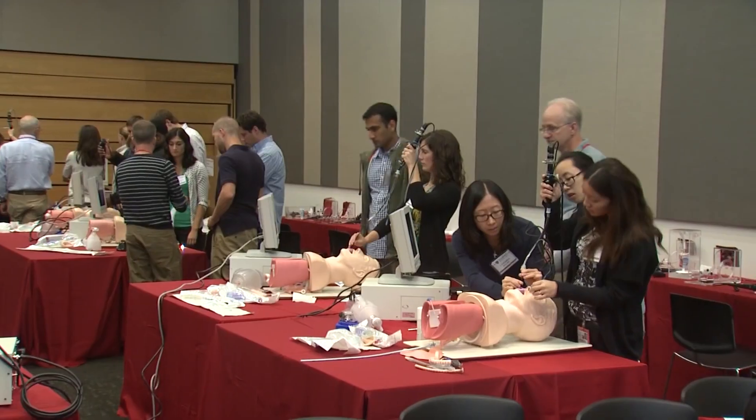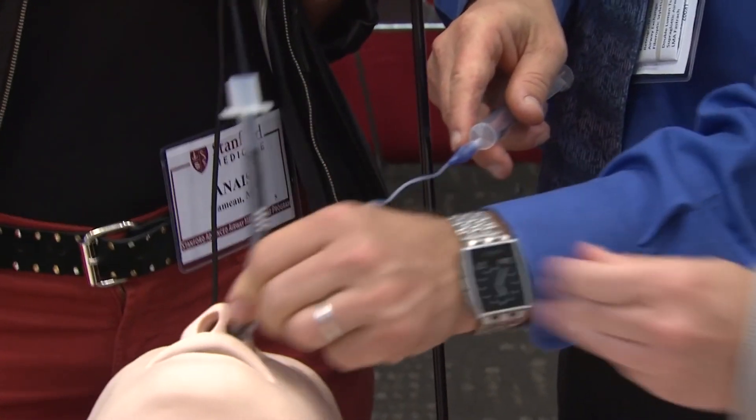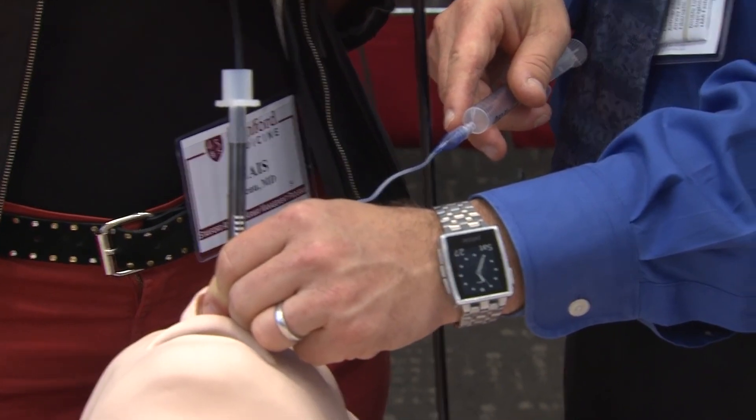Fiber optic intubation is a very hands-on practice in the clinical setting. It's often used when you're dealing with very difficult circumstances, and there isn't really time under those circumstances in the clinical setting to practice. Now is the time to practice so they can really hone their skills so it becomes second nature.